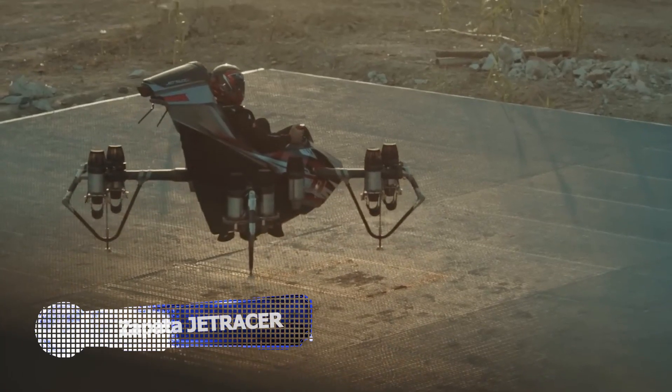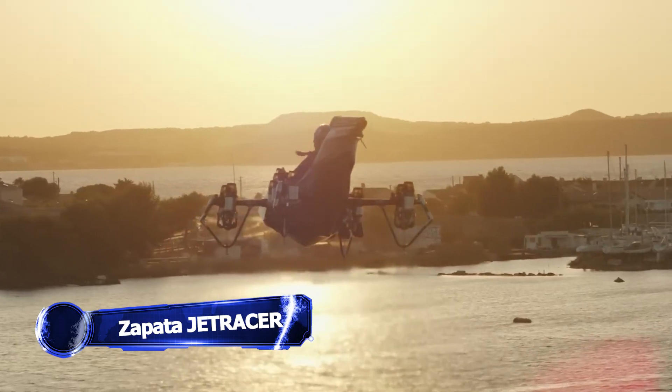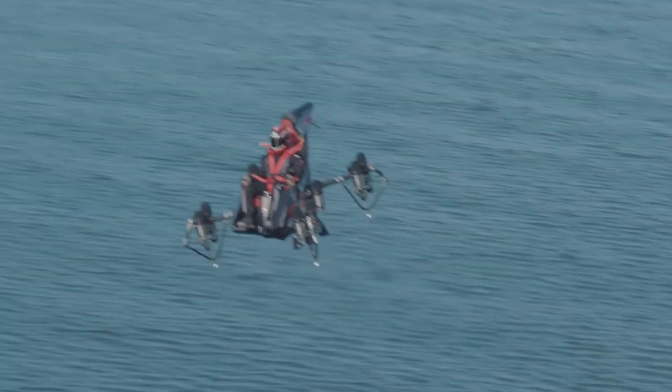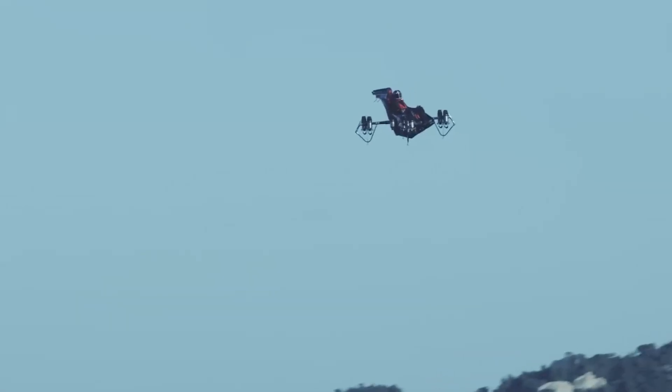Thought the last few inventions were good? Well, meet the Jet Tracer. It boasts a lightweight modular chassis that offers exceptional maneuverability, akin to an Aeron. Equipped with 10 micro-turbo jet engines, it can reach impressive speeds of up to 155 miles per hour. Yeah, imagine if your couch went that fast — that's basically what this thing is.